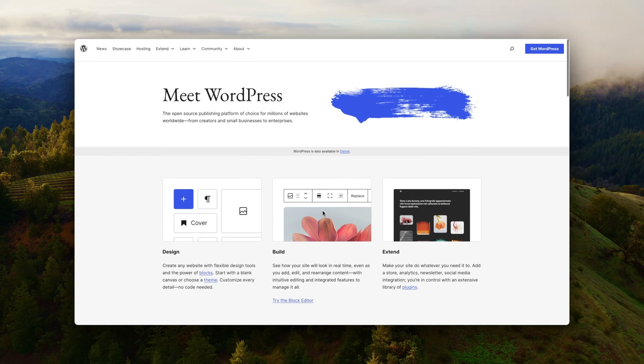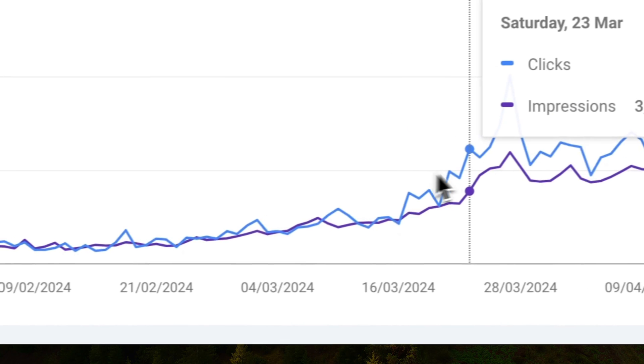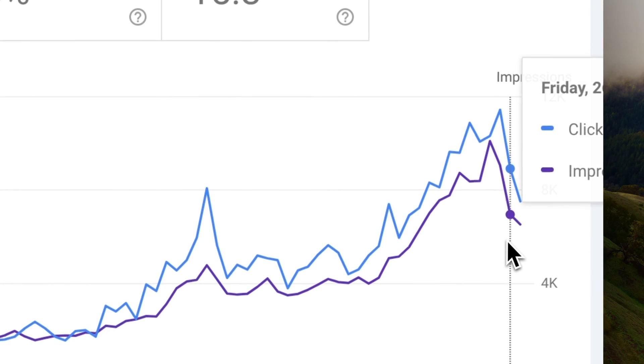WordPress SEO is my go-to CMS for building websites, and after growing multiple WordPress websites to thousands of clicks, I want to share my playbook with you. With this setup, you ensure that your content has the highest possibility of ranking on Google.